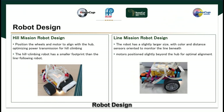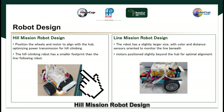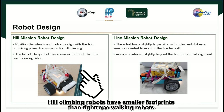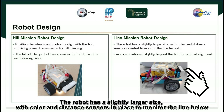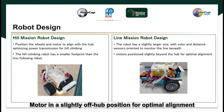Robot Design: Our robot is made in two configurations. The first is able to climb a hill well, and the second is able to follow a line well. For the Hill Mission Robot Design, the wheels and motors are positioned close to the hub to optimize power transmission for hill climbing. Hill climbing robots have a smaller footprint than line-following robots. For the Line Mission Robot Design, the robot has a slightly larger size, with color and distance sensors in place to monitor the line below, and the motor is in a slightly off-hub position for optimal alignment.